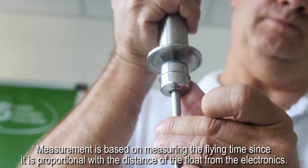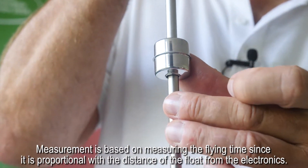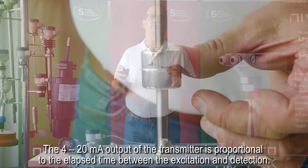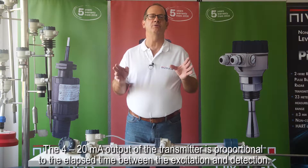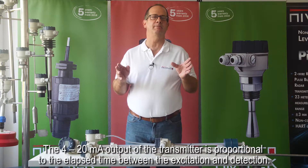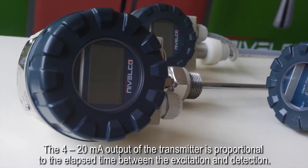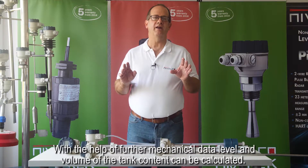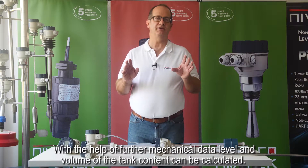Measurement is based on measuring the flying time, since it is proportional to the distance of the float from the electronics. The 4 to 20 milliamp output of the transmitter is proportional to the elapsed time between the excitation and detection. With the help of further mechanical data, level and volume of the tank content can be calculated.